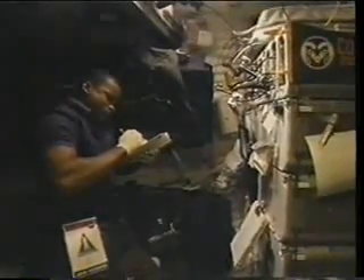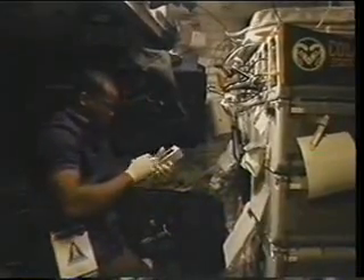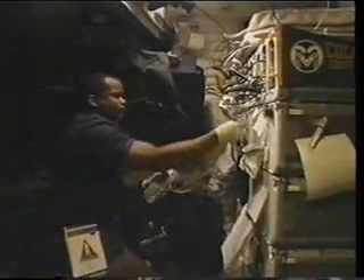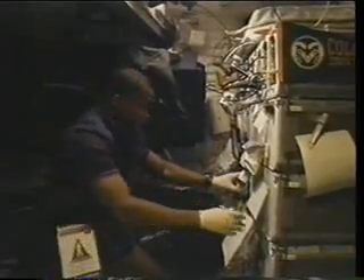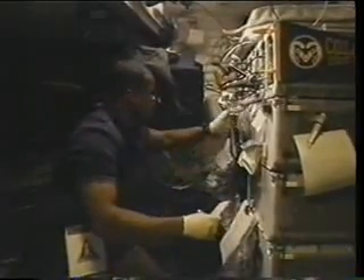We also had some mid-deck experiments. This is me taking a media sample out of the bioreactor demonstration system. I was growing colon cancer cells to much larger aggregates than we could in a 1-G environment — both for colon cancer research and cell research. There you see the aggregates; they grew to about three or four times larger than you would see in 1-G.